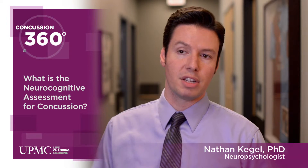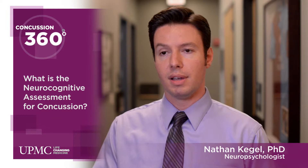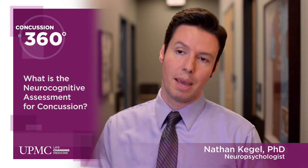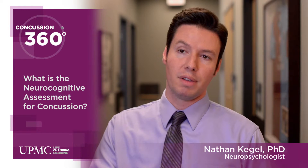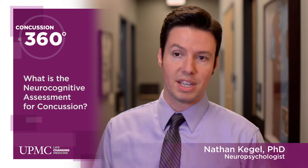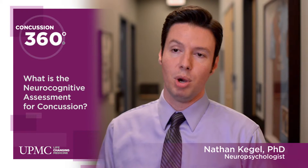With its popularity and use, many high schools and sports organizations have started to administer baseline testing, and it's become a common practice. That means we obtain a measure of an individual's cognitive functioning before a season or before an injury takes place. And by doing that, we can make an accurate comparison post-injury.